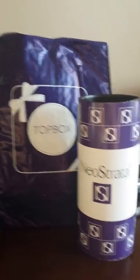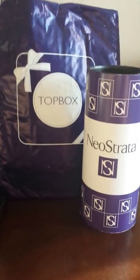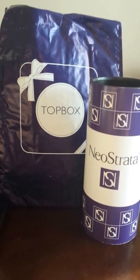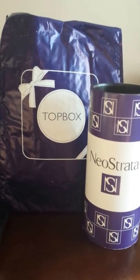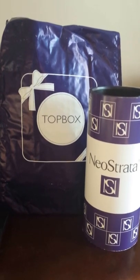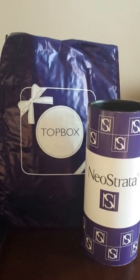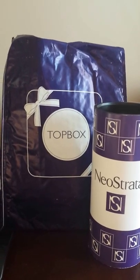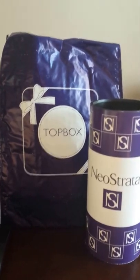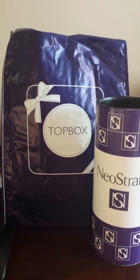For those who follow my blog, which is pitcherplant — P-I-T-C-H-E-R-P-L-A-N-T-N-L.com — I have received the Neostrata Topbox before, but I really enjoyed the products, so I decided to select it again. Whether or not I get the same things I honestly don't know, but if I do, I won't be terribly disappointed. So let me just open up the box and be right back.